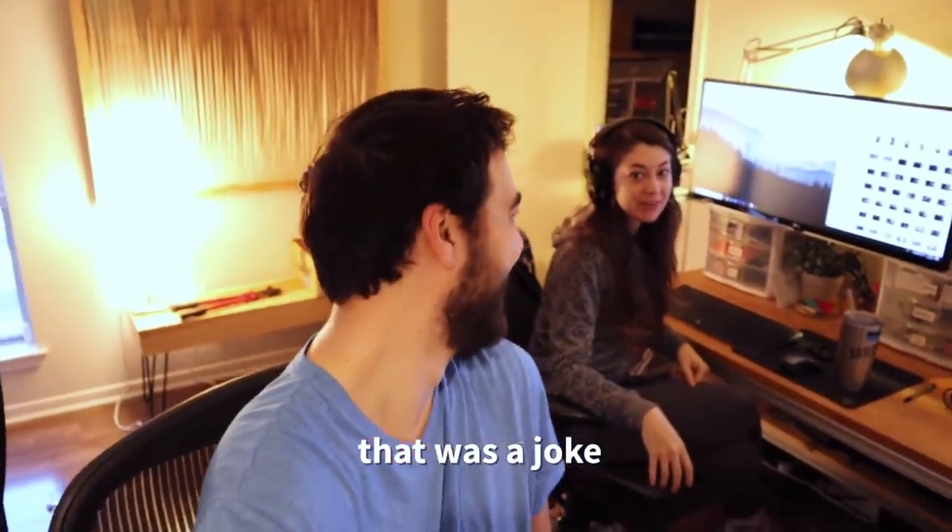So for the last year and a half, our primary focus has been the channel over probably everything else, which is why our house looks like this. Hashtag house tour — I could give you a quick house tour. No, that was a joke.